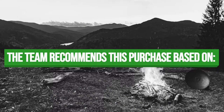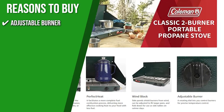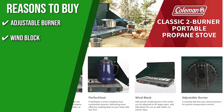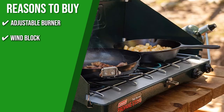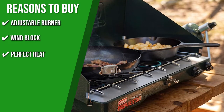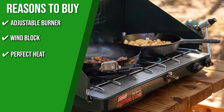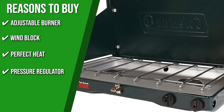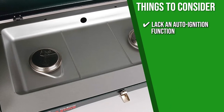The team recommends this purchase based on the following. Adjustable Burner: with the help of a rotating dial, it can precisely control the temperature of the burners. Wind Blocked: the side panels shield the burners from wind, can be moved to fit larger pans, and can be folded down to use as side tables when the weather is calm. Perfect Heat: this camping stove makes it easier for the fuel to burn more completely, giving you more heat for cooking with less fuel. Pressure Regulator: the pressure control technology ensures that your stove works well even in extreme conditions. The thing you should know before buying is they lack an auto-ignition function, which can be a hassle.